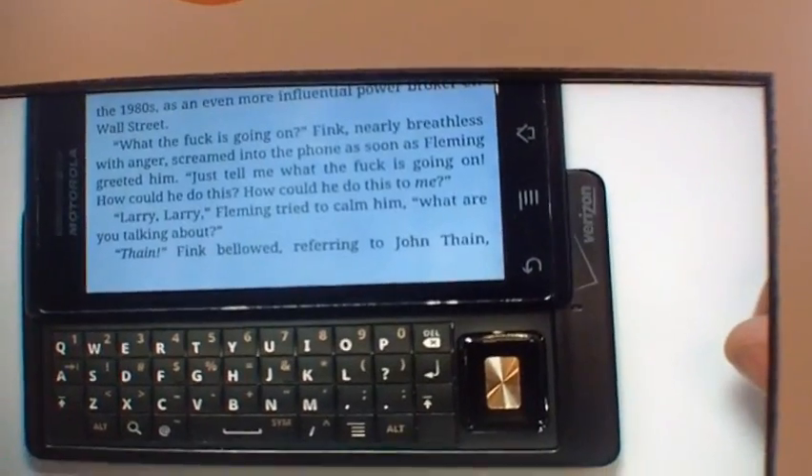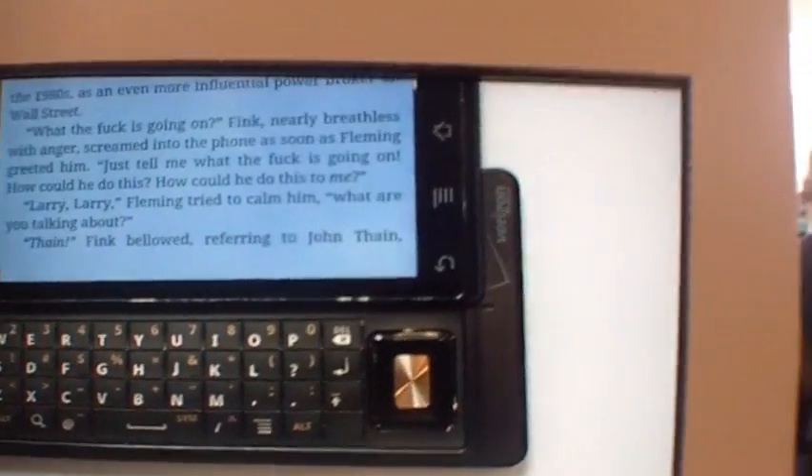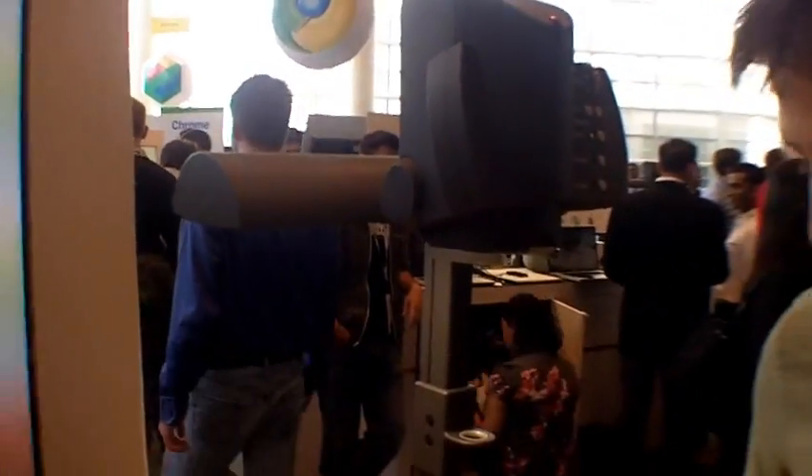Will this support audiobooks? No, just Kindle books today. And what versions of Android would this work on? Anything with 1.6 and above.